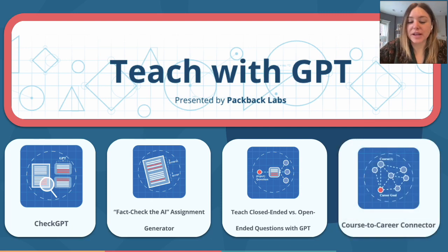Finally, our Course to Career Connector is a great tool for office hours or the first few weeks of classes. You can input your course name and then a desired career. GPT will then find connections between the course subject and the career goal, helping provide even the most skeptical students' purpose and motivation to engage with the course.